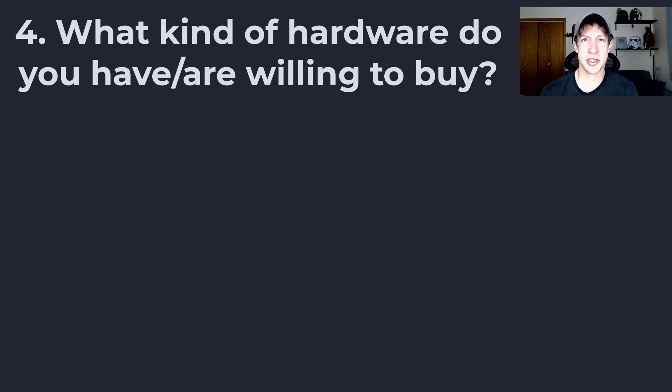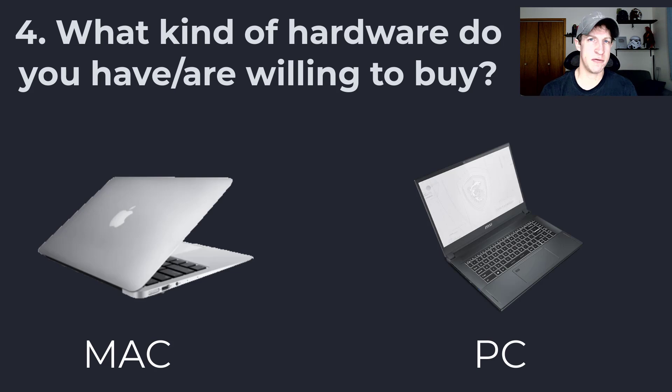Another important factor is your hardware. First, think about operating system. If you have a Mac, the programs available to you will be different than if you have a PC. You need to make sure that the program you're trying to get works for your operating system. For example, Enscape doesn't run on Mac, so you can't use that on a Mac computer. Twinmotion currently does, so if you have a Mac, Twinmotion is going to be a better fit than Enscape. I think V-Ray runs on Mac, but I don't believe Lumion does.